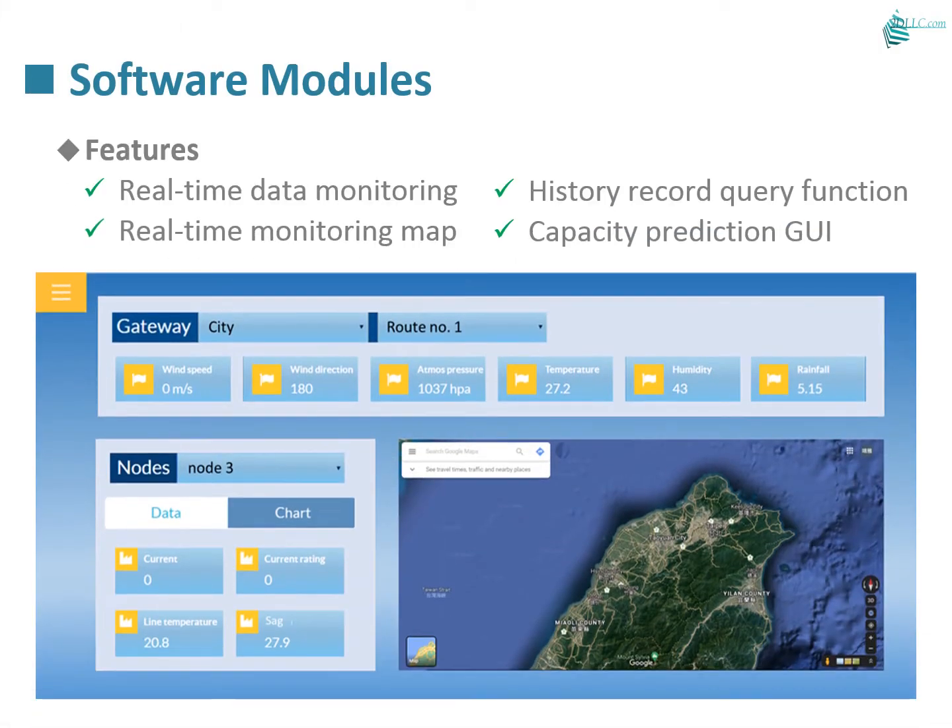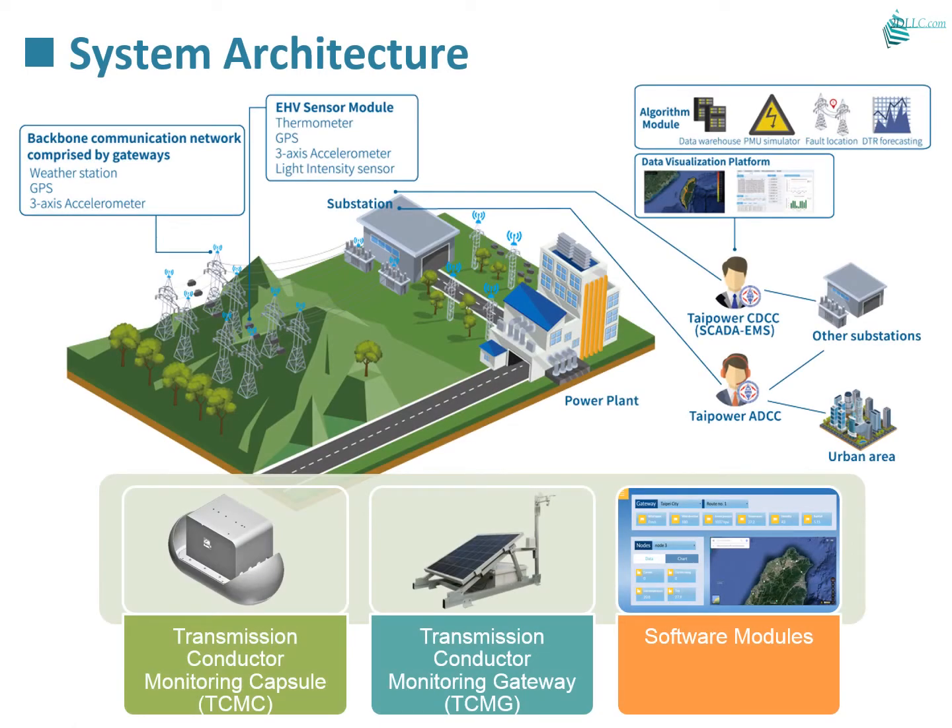Our user interface is well designed, providing real-time monitoring with map-based wide-area monitoring as well as data charts with time-series access. The power transmission line safety monitoring system includes a transmission conductor monitoring capsule and gateway, complemented by software modules that provide a visual interface and alert mechanism.